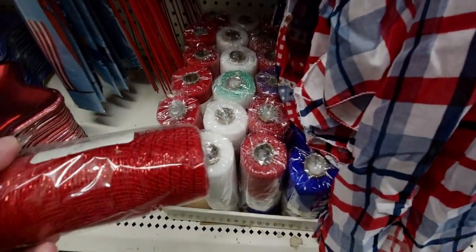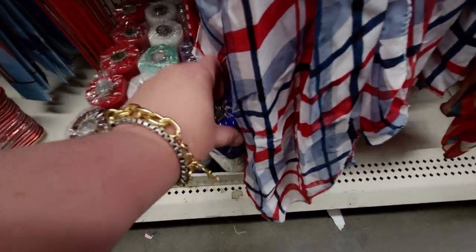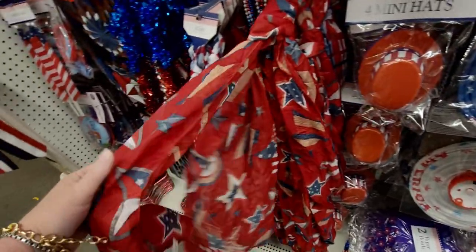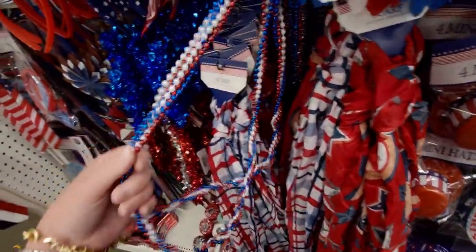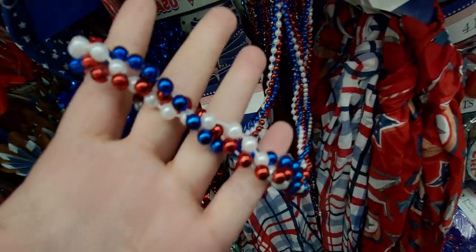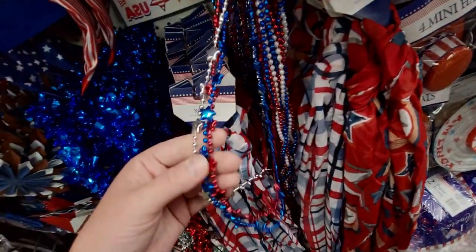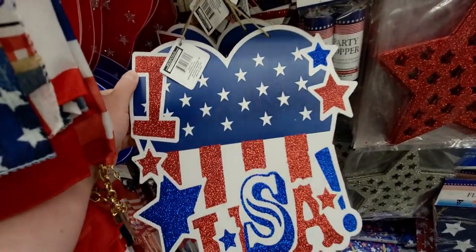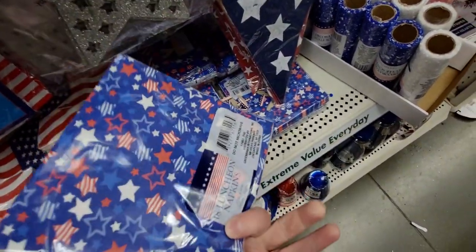They have deco mesh here — red with sparkles and blue with metallic threads. Gnome kitchen towels in red, white, and blue. These scarves are really pretty. And look at these beads — two necklaces, looks like a bunch of strings but it's actually just two. They have star ones too. And there's an 'I Love USA' item.